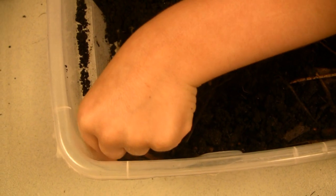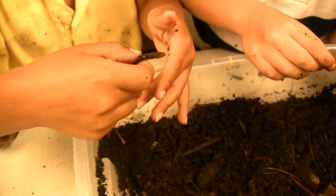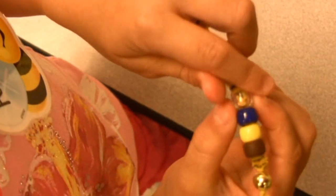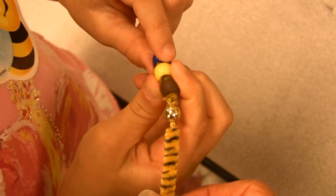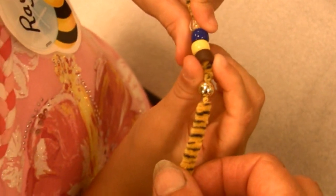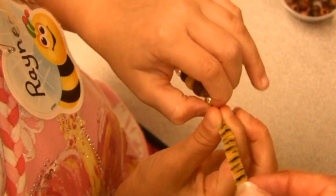Earthworm. Where does the earthworm live? Where is air? Blue is for water, yellow is for sun, blue is for dirt, and gold is for all of the creatures.